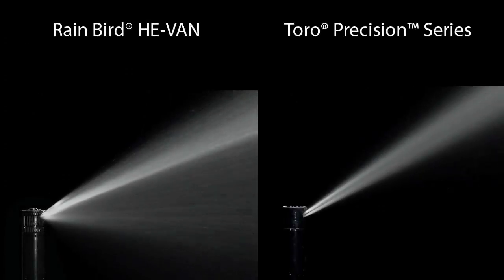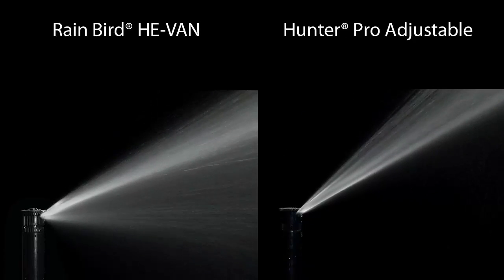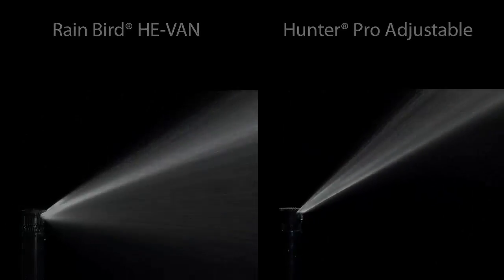With patent-pending flow control technology, He-Van nozzles provide superior close-in watering and more uniform coverage across the entire spray pattern. He-Van's lower trajectory and larger droplets resist wind, so the water lands exactly where you want it.